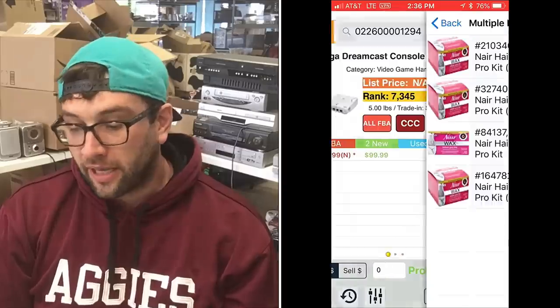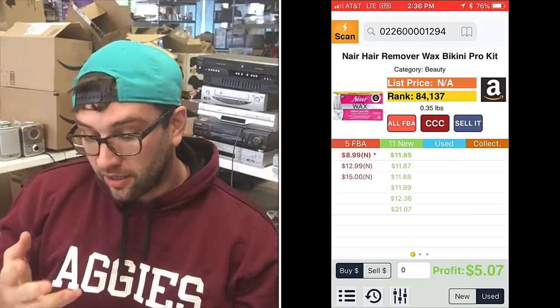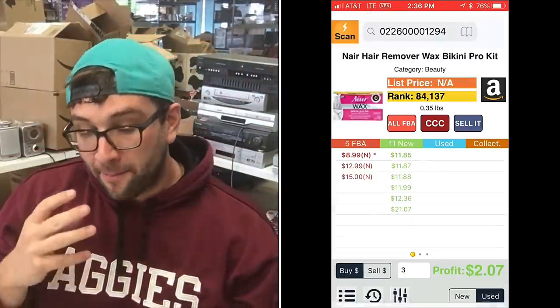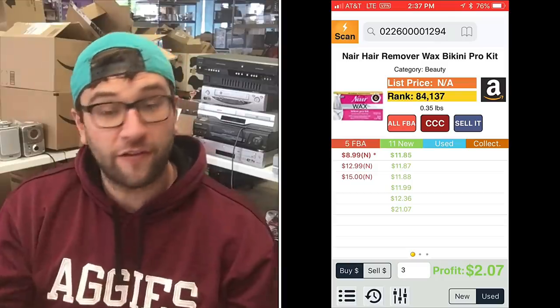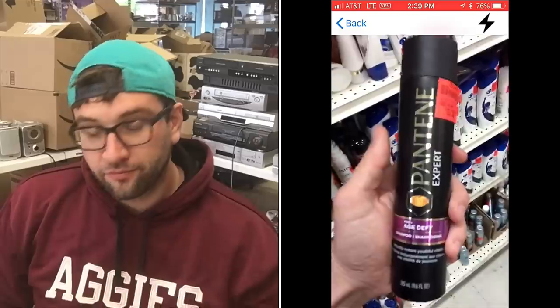Here's the big winner — the reason I ended up buying all of them. It's the Nair Hair Remover Bikini Pro Kit. It has a very low sales rank. The profit is only $5.07 before fees, and after the cost of the product the profit is $2.49 — which makes me think someone else is buying and reselling too. When I say profit, that includes all fees: FBA fees, inbound shipping, everything. The app I'm using, Profit Bandit, does all that work for you. If I'm buying a hundred of them and making $2.49 each, just think of it as one bulk buy.